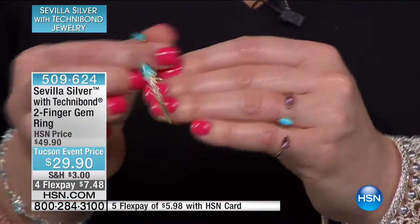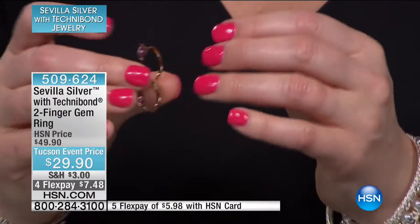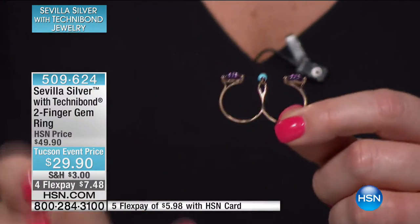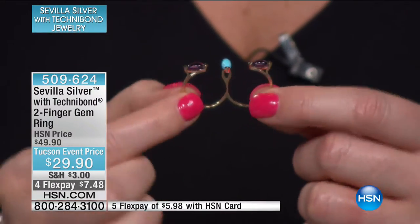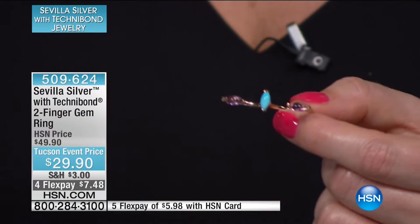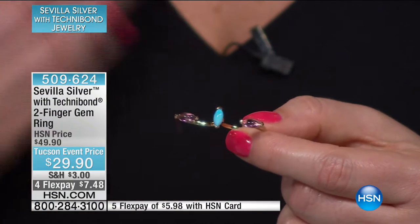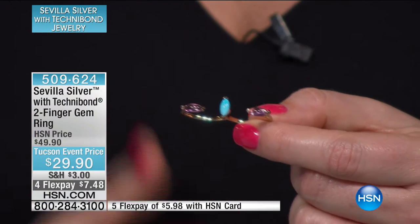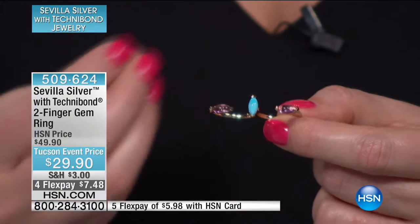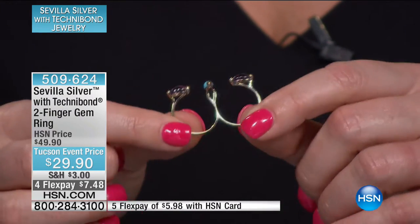We have sizes five through ten. When ordering, put it on whichever finger, but order for the size of the largest finger you want to fit. Really fun and fashionable — $29.90 for your genuine amethyst. There's 1.43 carats in your amethyst mined in Brazil. And then you have your stabilized blue turquoise, which is the marquise, about four by nine millimeters, mined in the USA. Item number 509-624.